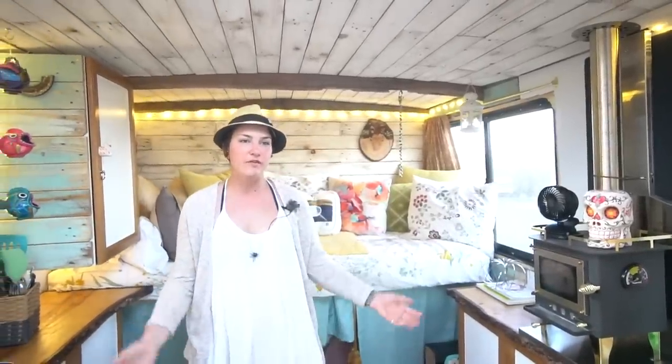Thanks for coming to check out my tiny home on wheels. If you guys want to follow our journey, you can find us at @theStepVanDiary on Instagram. Happy to share the story. Thanks for your time.